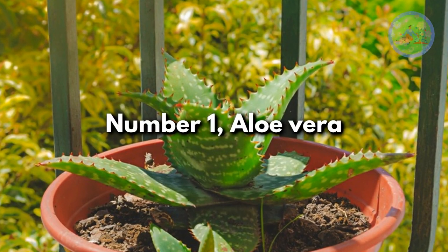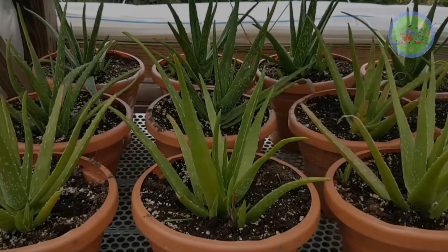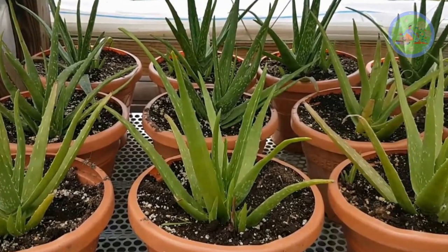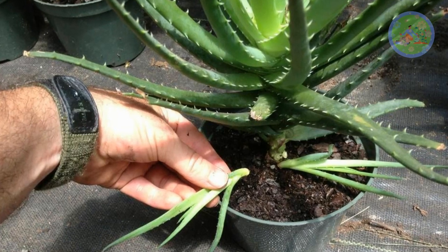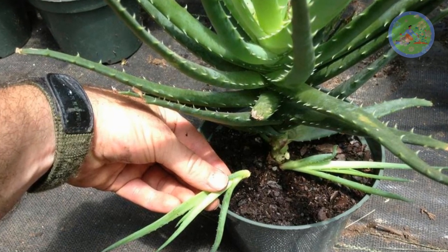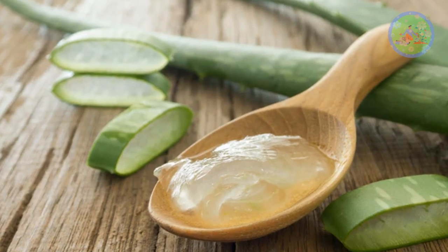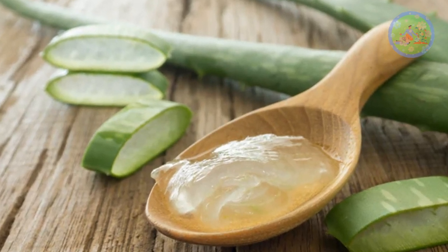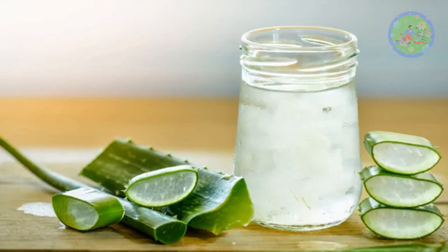Number 1: Aloe Vera. In India it is called Ghrit Kumari. This succulent plant is easy to grow and requires very little water. It is well known for its medicinal and healing properties, for its magical gel, which is used in skin care and health products. If you grow this plant, you can consume its gel too, and it also has anti-inflammatory properties.